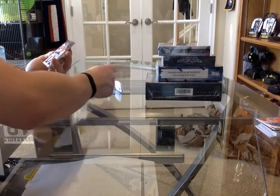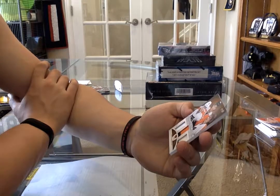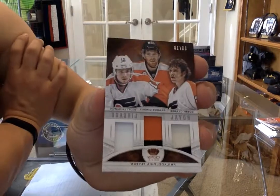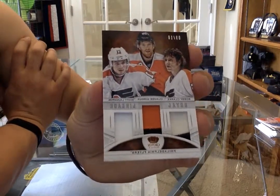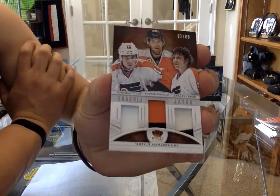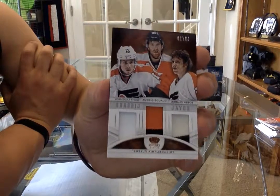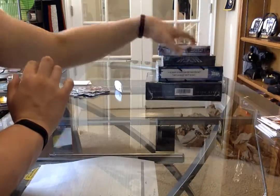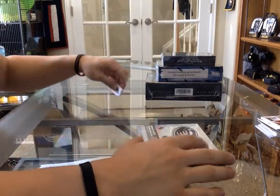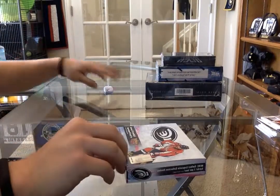Oh that's really nice - we have a royal lineage triple patch, number 9 of 10, Bobby Clark, Claude Giroux, and Scott Lawton. That's a nice card. Who had Philly? Tom Stahl got that one - shocker.